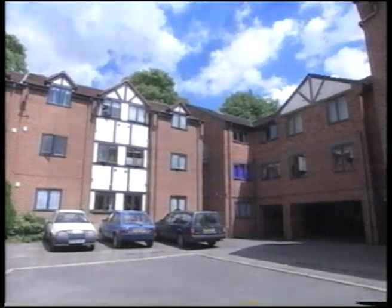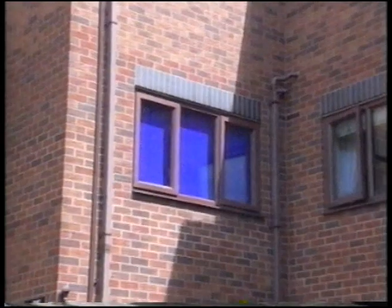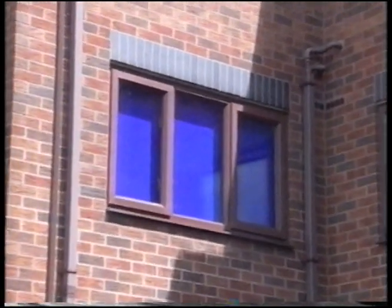You've got an empty flat, you've got time on your hands, and Laurence Llewellyn Bowen just does nothing for you. So what do you do? You ask a man who can. I give you Tony Allen and his Star Trek apartment.